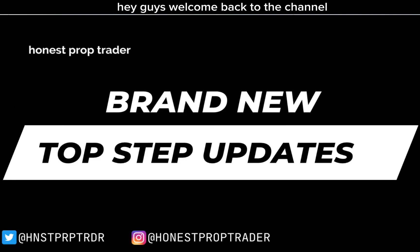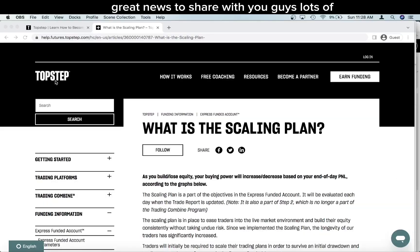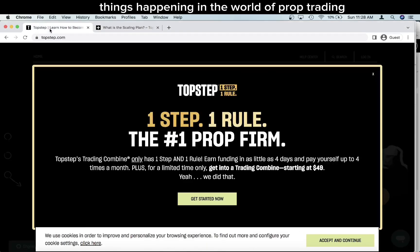Hey guys, welcome back to the channel. I know it's been a while, but I have a lot of great news to share with you guys — lots of things happening in the world of prop trading this week.